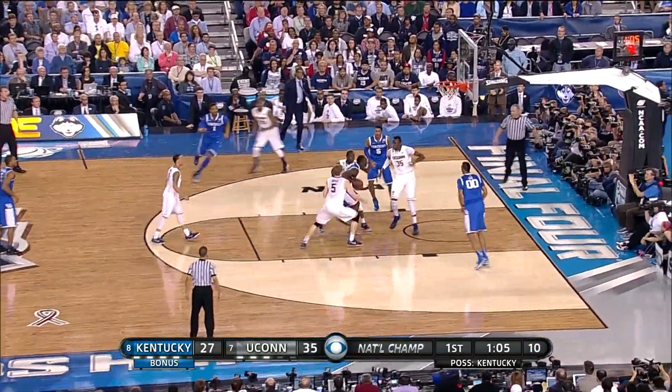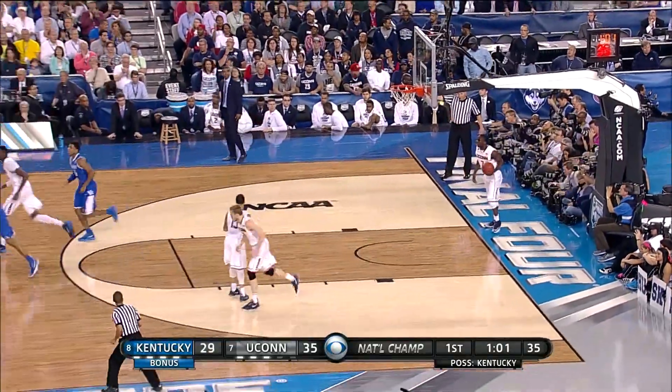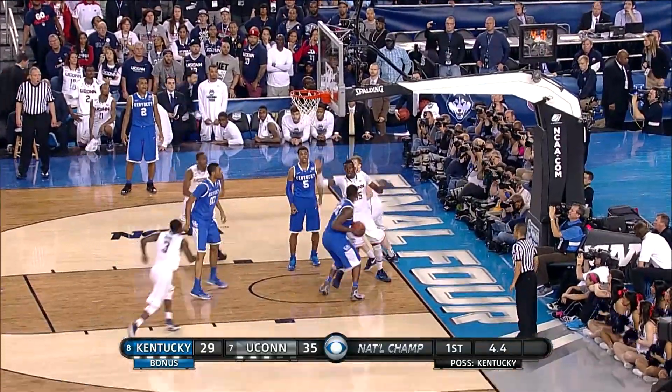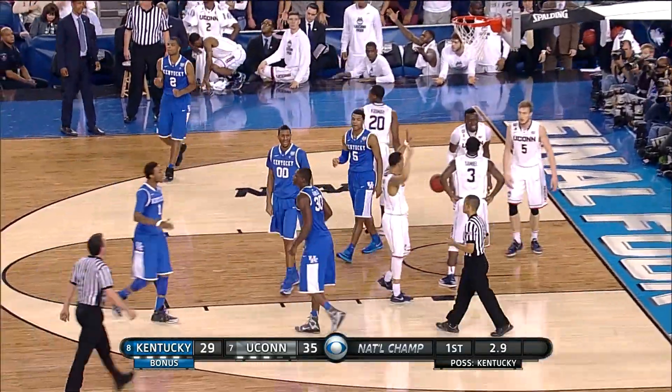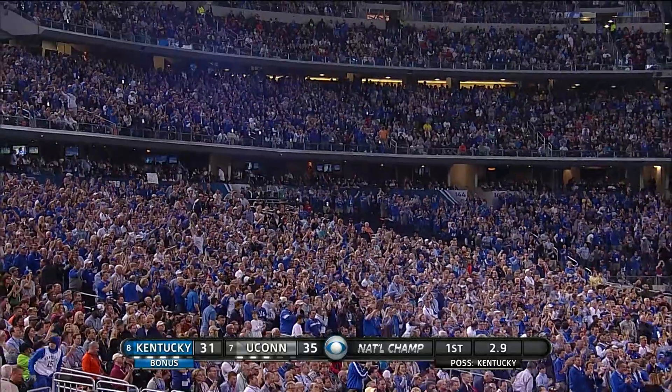Marcus Lee is down low. Here's Randle, and he lays it in for the first time tonight. They're going to get another good decision. Taking off with six — driving up high off the glass for Randle. Randle is able to pluck it, bring it down, put it up, and get fouled on a chance at the three-point play.